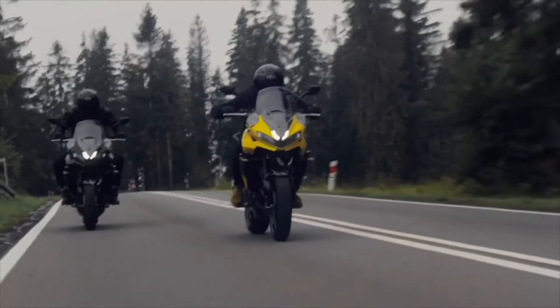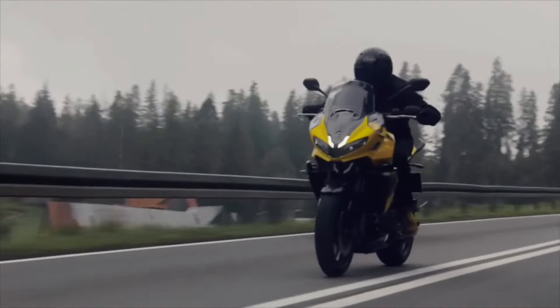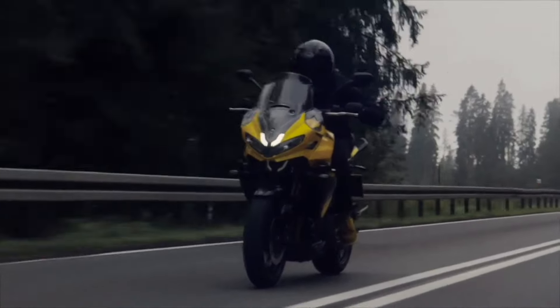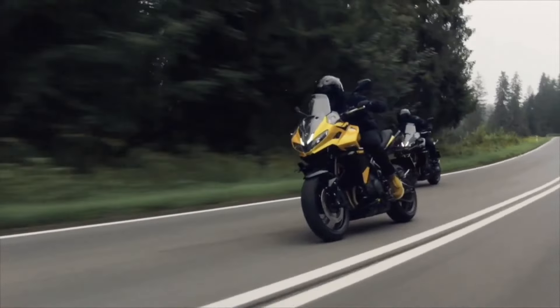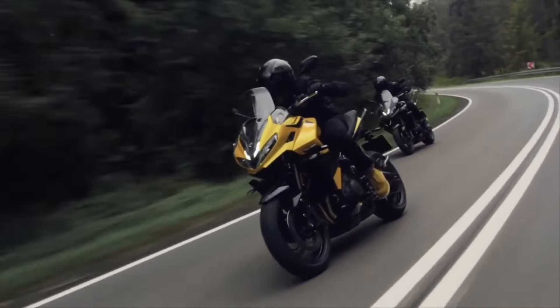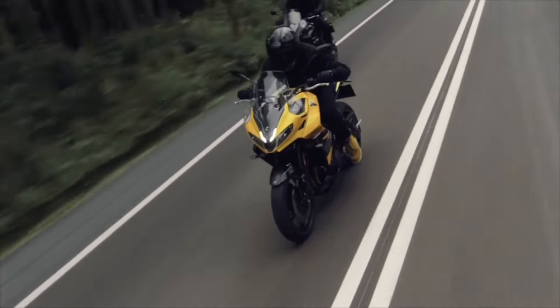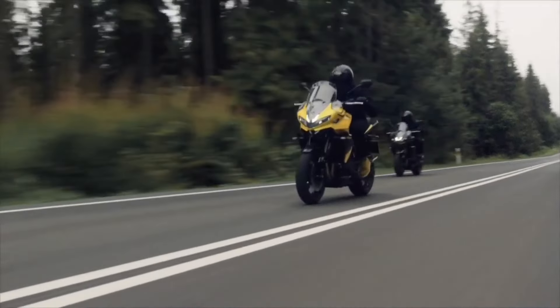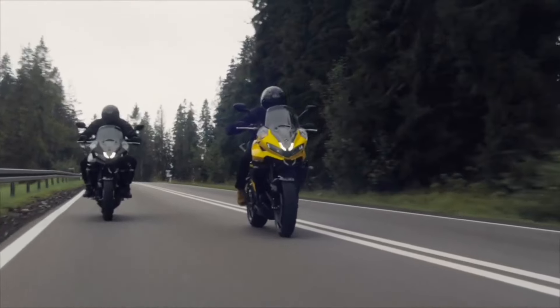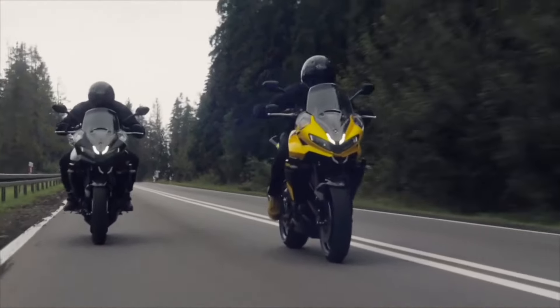The Tiger Sport 800 sits perfectly between the Tiger Sport 660 and the Tiger 850 Sport, aiming to attract riders who crave sporty performance combined with long-distance comfort. Its launch is scheduled for March 2025, with a starting price of £10,995 in the UK and $12,495 in the US.